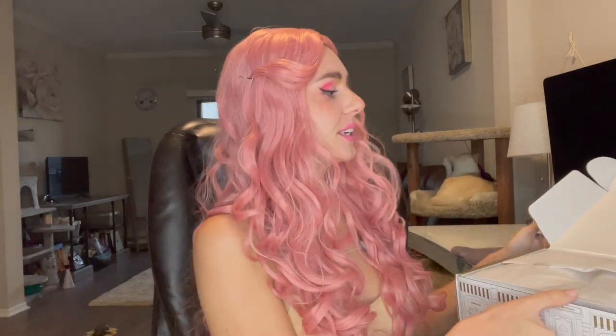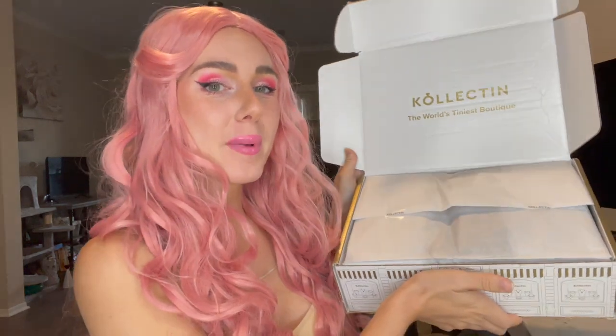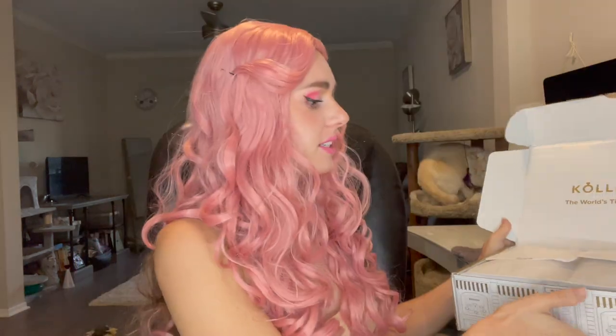Hey guys, welcome back to my channel. For today's video, I am going to be unboxing another box from Collectin. If you guys didn't know, Collectin has some really cute styles on their app and you guys can shop their app with my link which I'll leave down below.